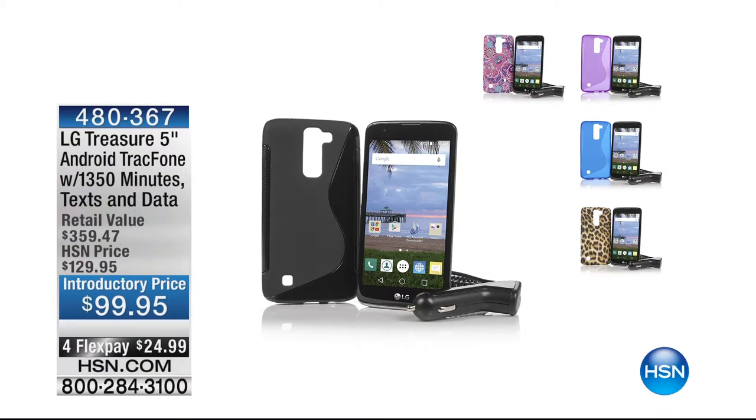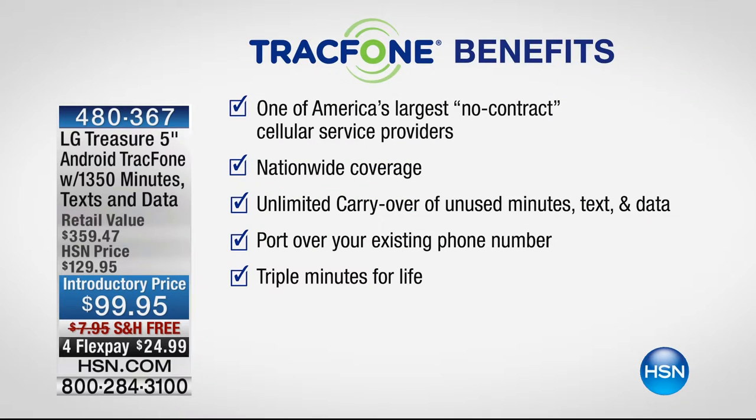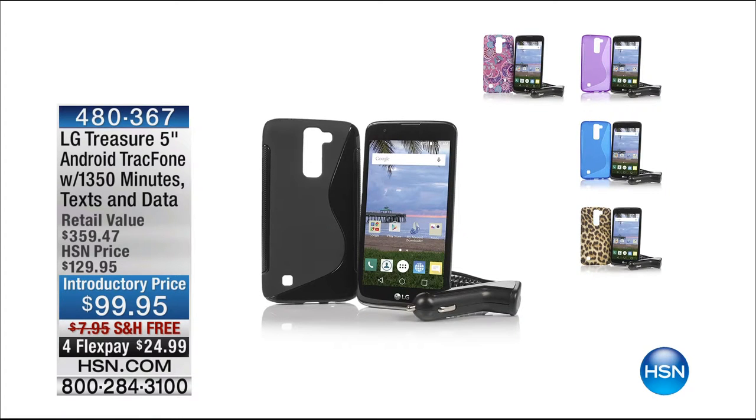Carrie, thank you, sir — always a pleasure. See you Monday at 11 o'clock. When you go on a trip, you must always remember to phone home — and don't let high roaming fees put you off. You can solve that with TracFone. We don't have a full presentation tonight, but we are thrilled: the LG Treasure, just launched a couple weeks ago. It's a TracFone with 1350 minutes, 1350 texts, 1350 megabytes of data all included.